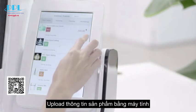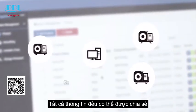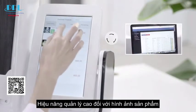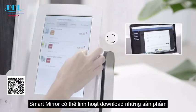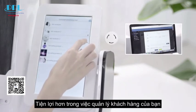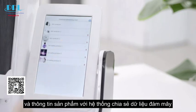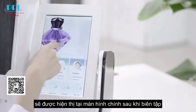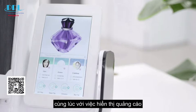Smart mirror can remotely upload and download products and advertisement information through different servers. Upload product information by computer for unified management — more information can be shared to each associated Smart mirror at one time. High-efficient management for product images and other information. Flexibly download products and advertisements from computers worldwide. Products and advertisements will be displayed as the main skin interface after editing.